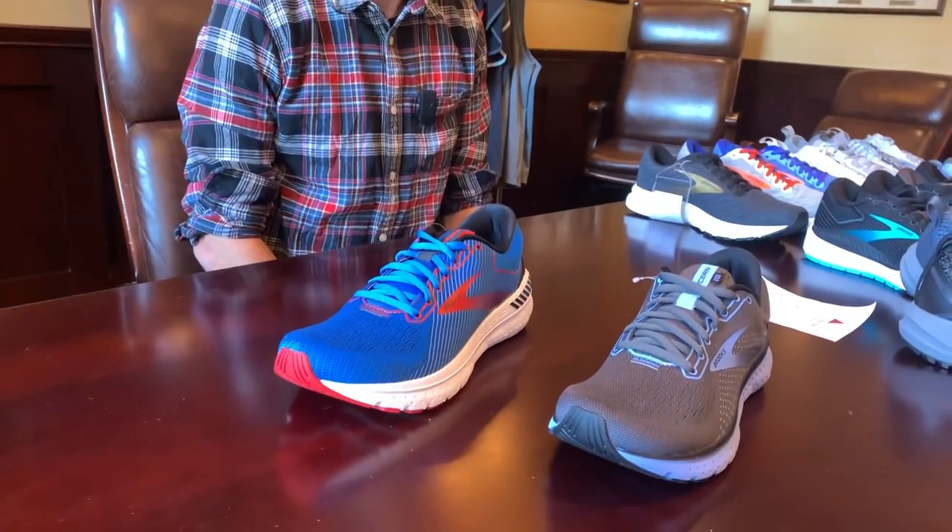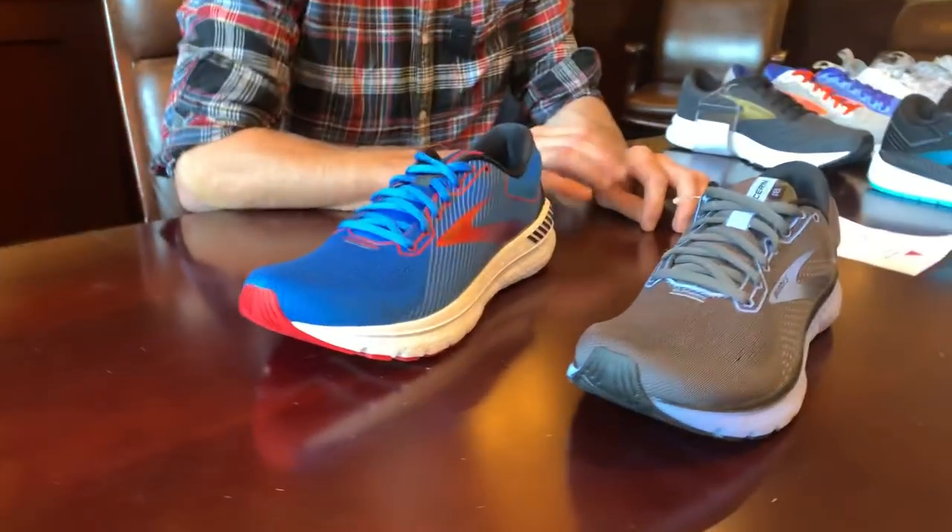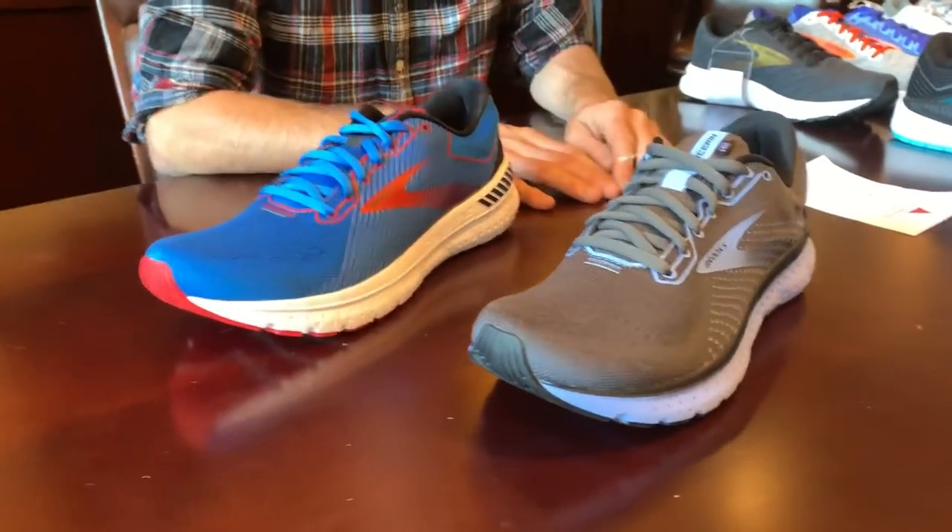We're with Brooks Running and Nick, who's going to show us some of the 2020 introductions. We're actually in the Denver Athletic Club President's Room, a very cool venue for looking at shoes. He's here to tell us about the partner shoes of the Glycerin and Transcend.